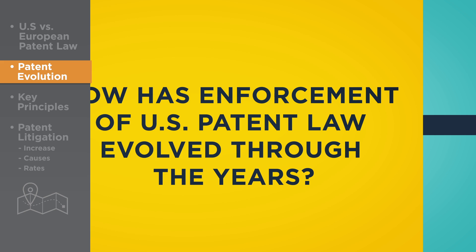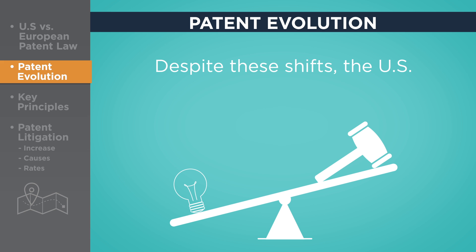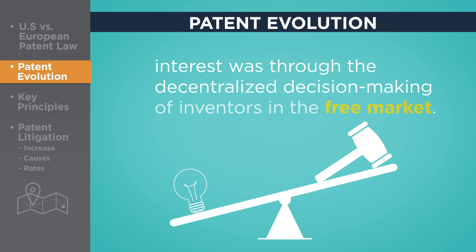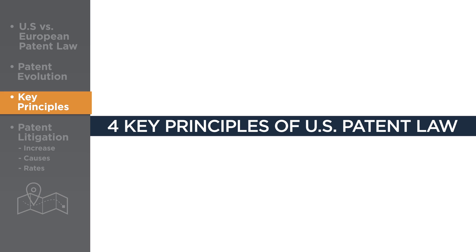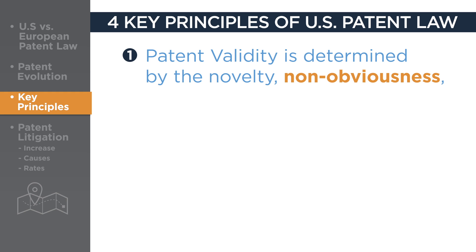Over the years, enforcement of patent rights has been unbalanced, ranging from relatively strong to relatively weak. Despite these shifts, the U.S. legal system has always operated on the theory that the best way to achieve the proper balance between private rights and the public interest was through the decentralized decision-making of inventors in the free market. There are four key principles of U.S. patent law that have remained constant over the centuries.